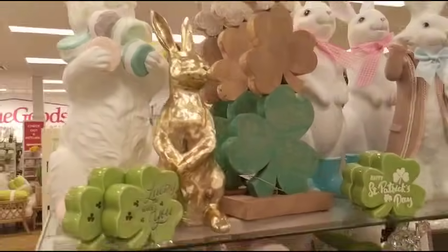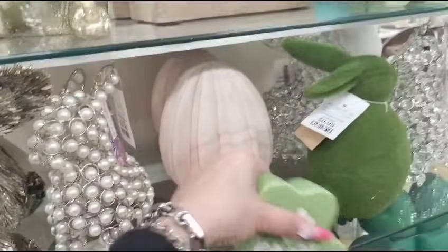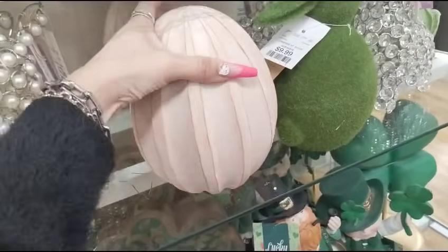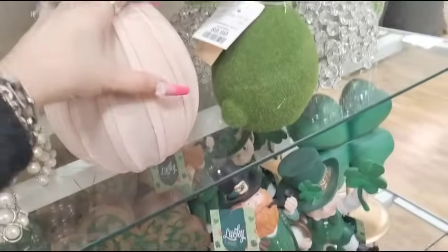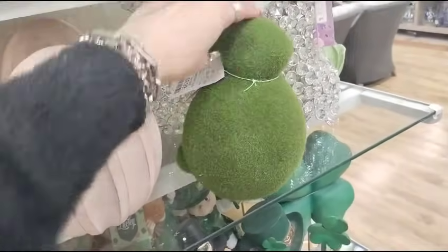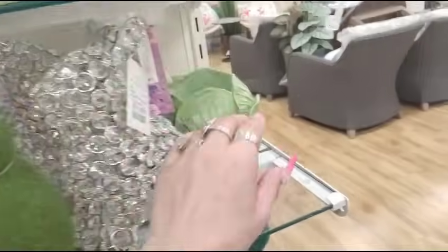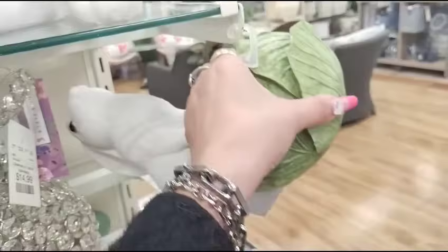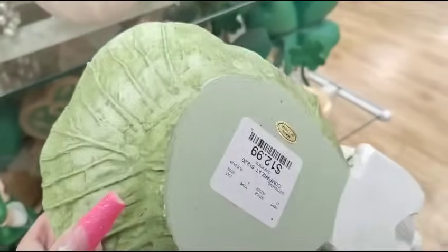They have these eggs which are resin — like a peach — $9.99. And then the faux green moss bunny, $9.99. This one's gonna be $14.99. And then look at this resin candy dish — $12.99. That's actually not bad.